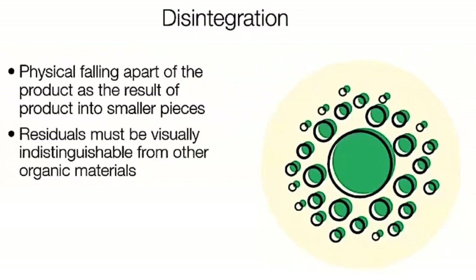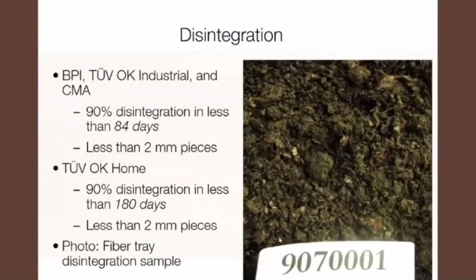Disintegration is about the breakdown of the product into smaller pieces. The remnants or residuals must be visually indistinguishable from other organic materials — in other words, it should look like dirt. For BPI, TÜV OK Industrial, and CMA, this means about 90% disintegration in less than 84 days with remnants less than two millimeters. At home composting, you're given twice the amount of time with the realization that your pile may not work as quickly as a commercial composting facility.